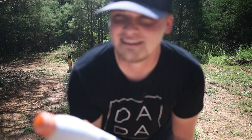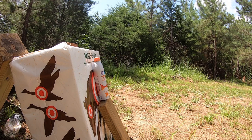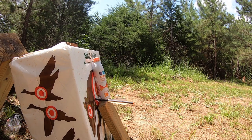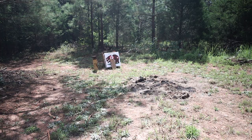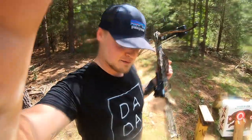I really want to shoot it because I want you guys to be able to see it, so let's knock it out. I'm not gonna lie, that one's really scary.